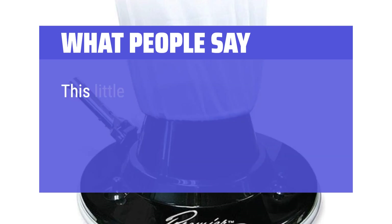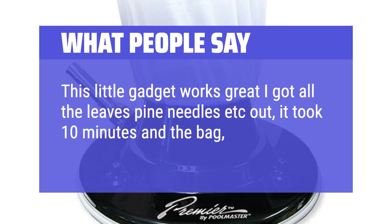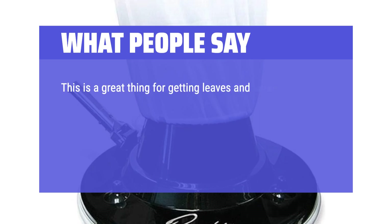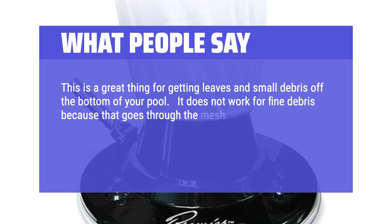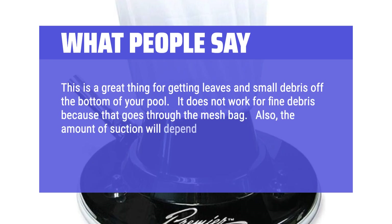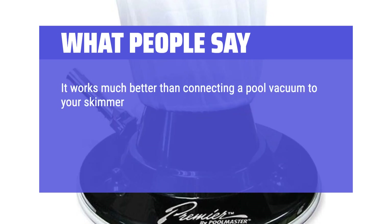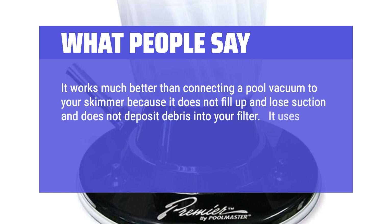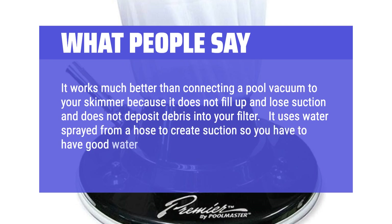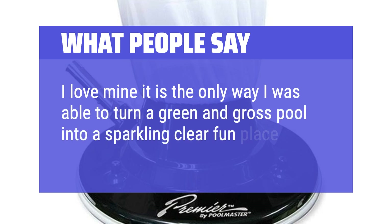What People Say: This little gadget works great — I got all the leaves, pine needles, etc. out in 10 minutes and the bag was full. This is a great thing for getting leaves and small debris off the bottom of your pool. It does not work for fine debris because that goes through the mesh bag. Also, the amount of suction will depend on the water pressure you have available. It works much better than connecting a pool vacuum to your skimmer because it does not fill up and lose suction, and does not deposit debris into your filter. It uses water sprayed from a hose to create suction, so you have to have good water pressure. I love mine — it is the only way I was able to turn a green and gross pool into a sparkling clear fun place.